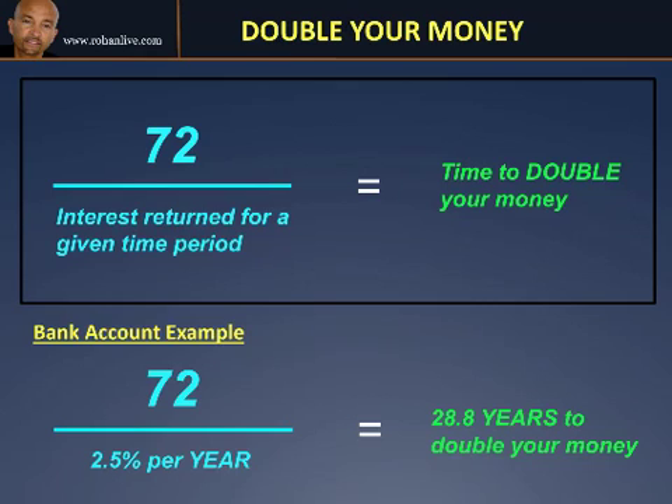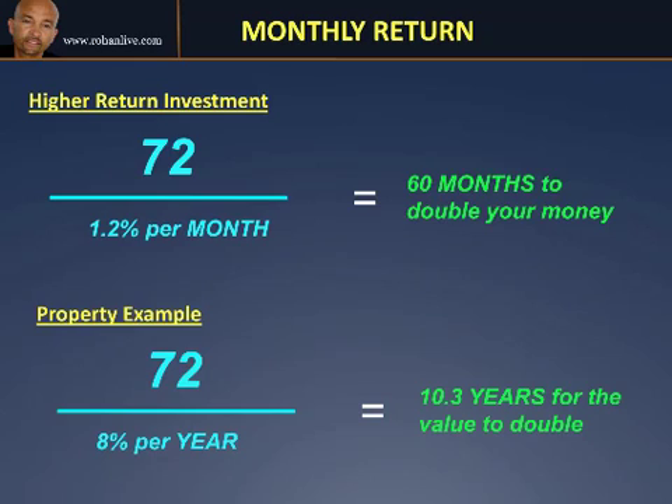That's giving you a yearly return. Let's take a look at another strategy which might be a monthly return. Here we've got a higher return of 1.2% per month. You divide 72 by 1.2, and that equals a numerical figure of 60. Because we're dealing in months — i.e. 1.2% per month — your answer is 60 months, which is actually 5 years. So if you were making 1.2% per month on your money, it would double in 5 years rather than 28.8 years based on an annual figure of 2.5%.